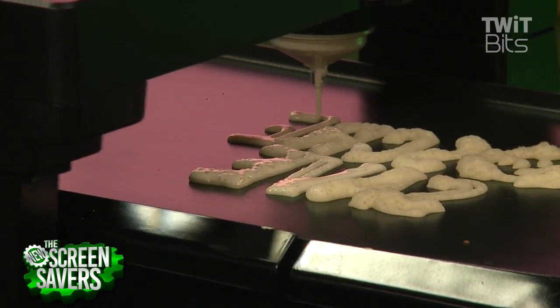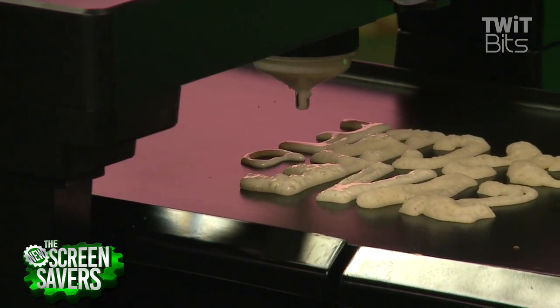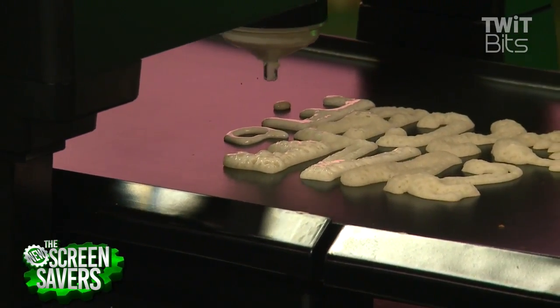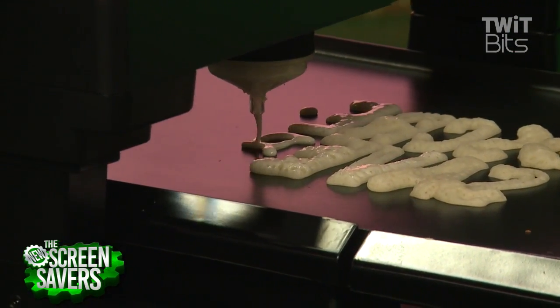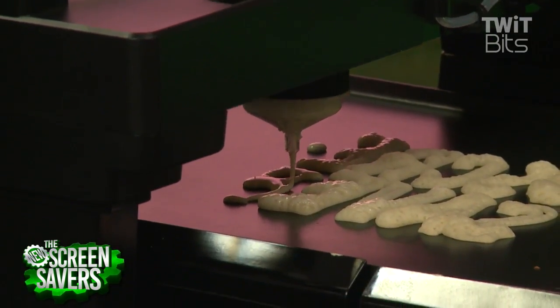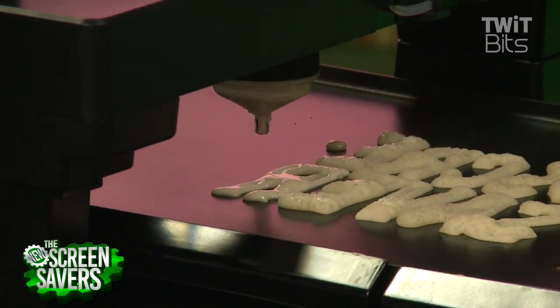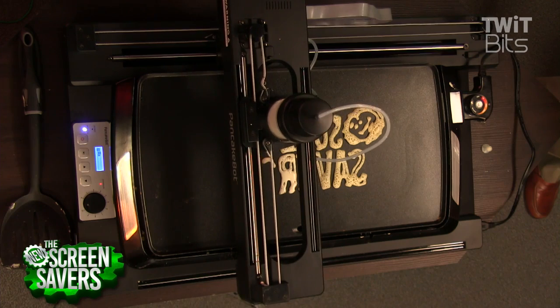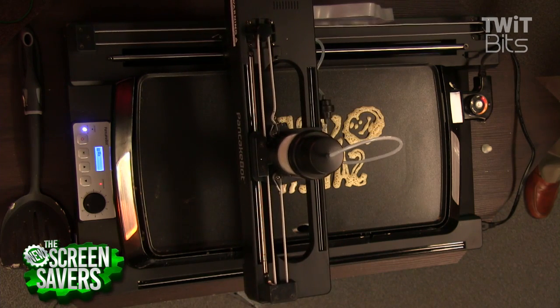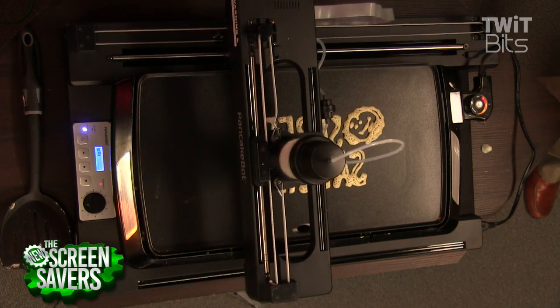If you're a cook or chef at a restaurant, you can use it to decorate the plate and put food on top. Imagine eating sushi and putting down a wasabi fractal — you could do a wasabi purée and lay it down in a pattern. There are so many things you can do with it, not just making pancakes. And this is really the first consumer food printer out there.